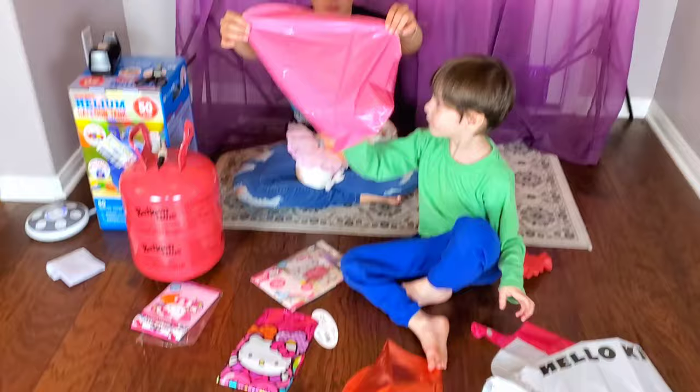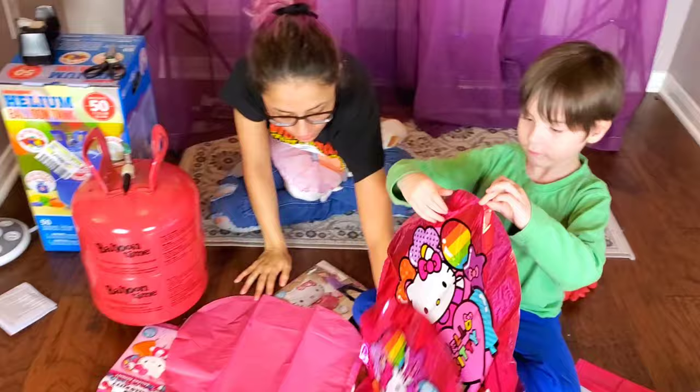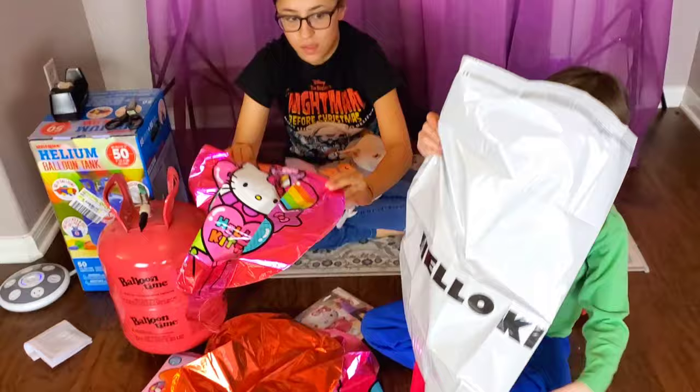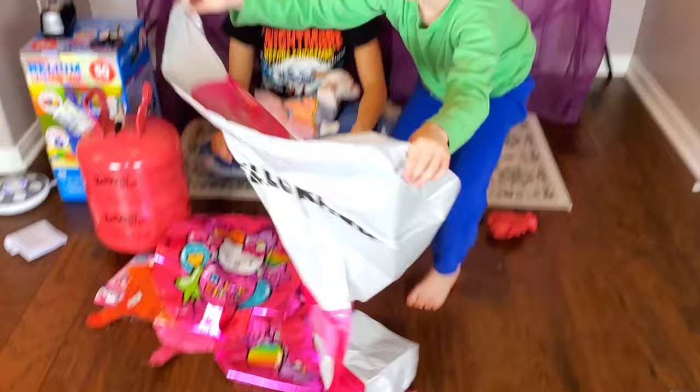We have a heart balloon. Oh, that's so cute. We have a red heart balloon. And we have beautiful Hello Kitty colorful balloons. And what's that? A ginormous Hello Kitty. That's gonna take a lot of helium.